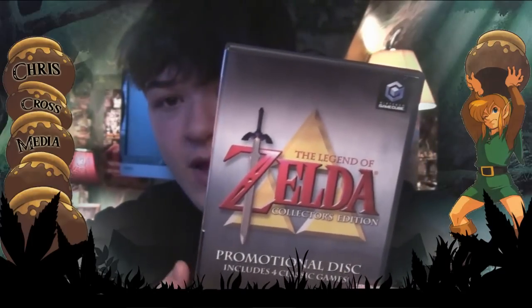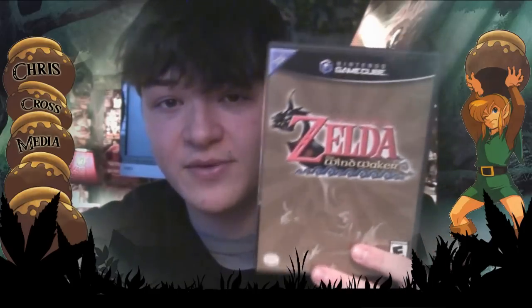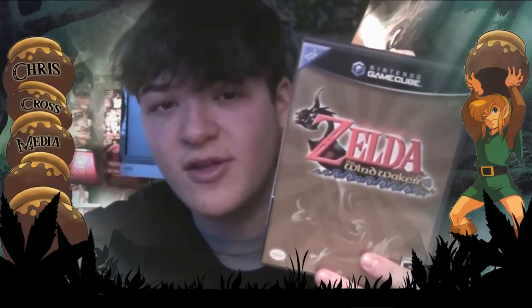It also comes with a demo for The Wind Waker. Thanks to Chugga Conroy — watching his LPs made me want to go buy the game. I can honestly say that this is my favorite Zelda game, it's so much fun to play. If you haven't, go to GameStop, you can get it for like $10 or $20. It's such a good game, and if you ever get stuck, Chugga Conroy can help you out with his LPs.